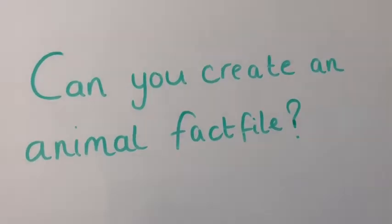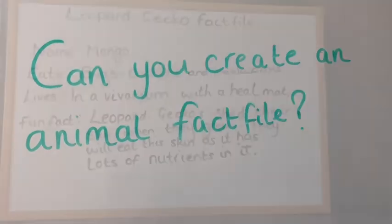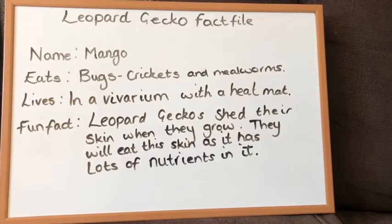Think about looking for some facts — things like what do they eat and where do they live? I've written a fact file for Mango, the leopard gecko.